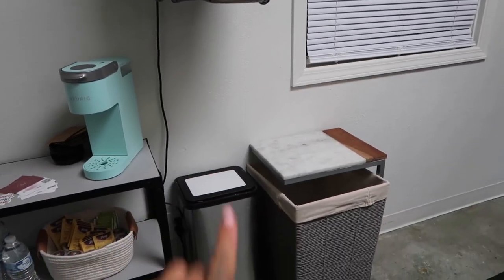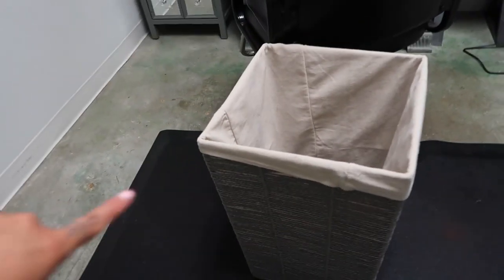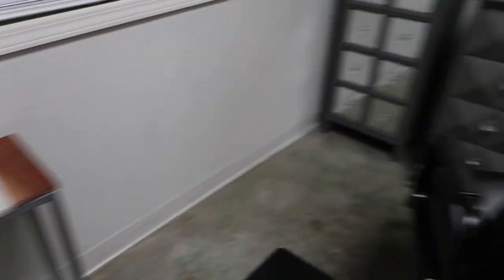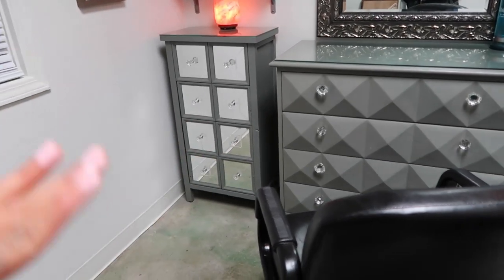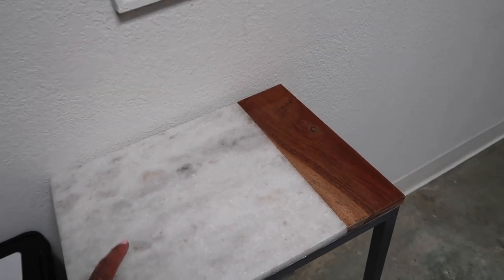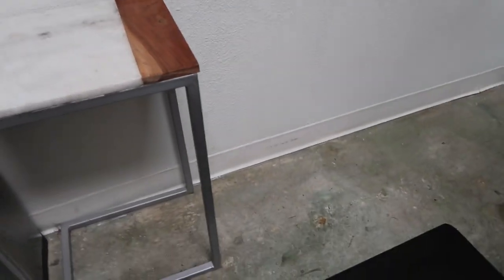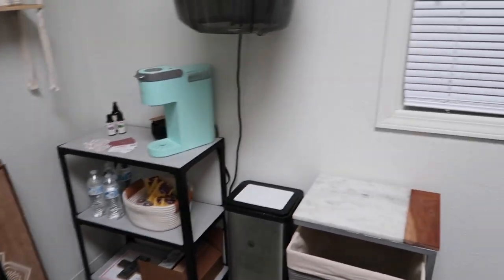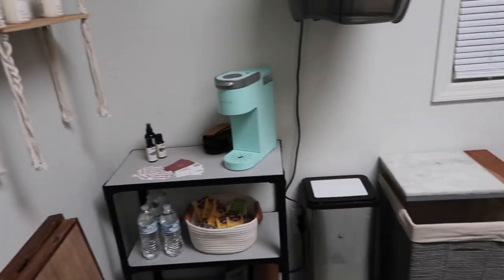Right next to it I have my trash can along with my hamper where I throw all my dirty towels in. This hamper I thought was super cute — I got it at Target and I believe it was only 20 bucks. The owner had some things already in here that I decided to keep so I save money, and she had this little table. I like it because sometimes clients put their purses or whatever they have on top of that. My goal is to, when I move everything around in this little corner, also get a cute little seating area for when clients have guests or bring their kids so they can sit and relax.